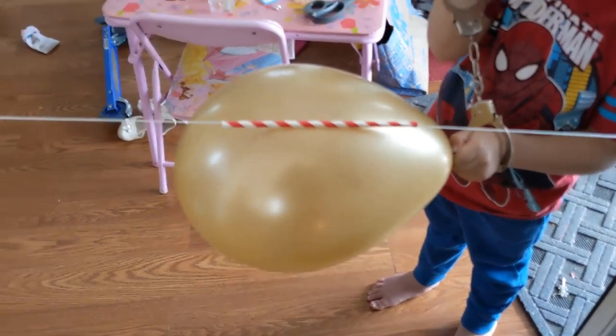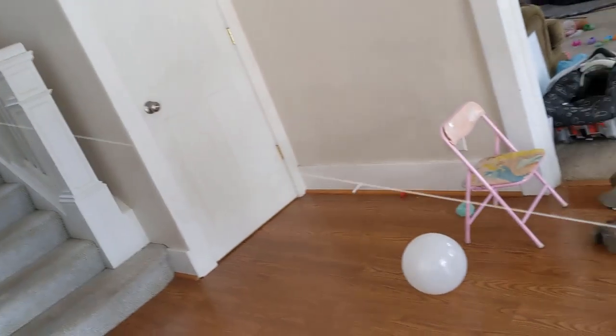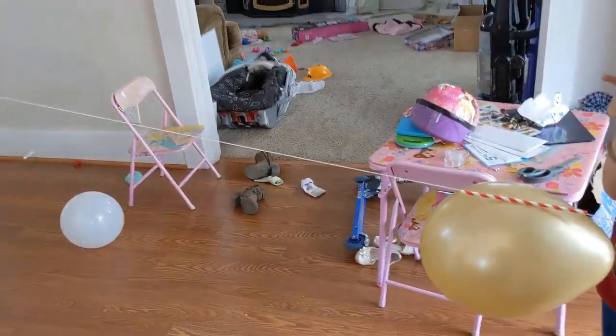We are now going to try a new experiment with Elizabeth up on the stairs. We're going to do an incline and see how that works.